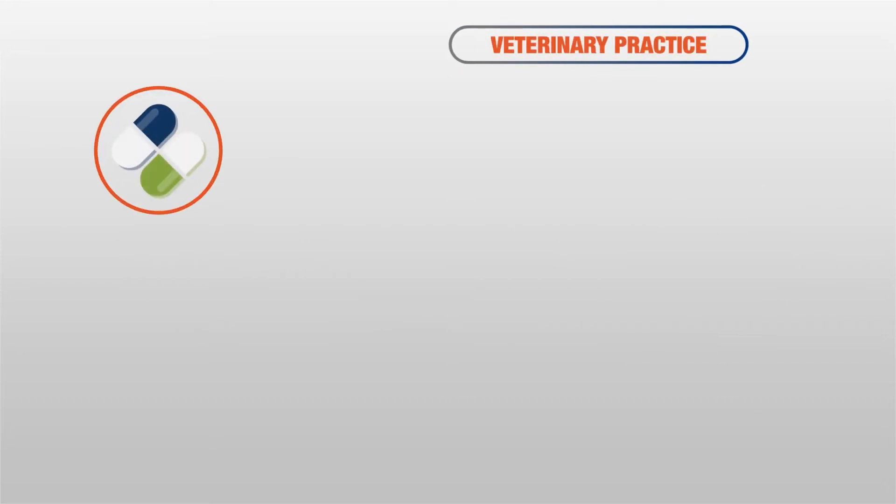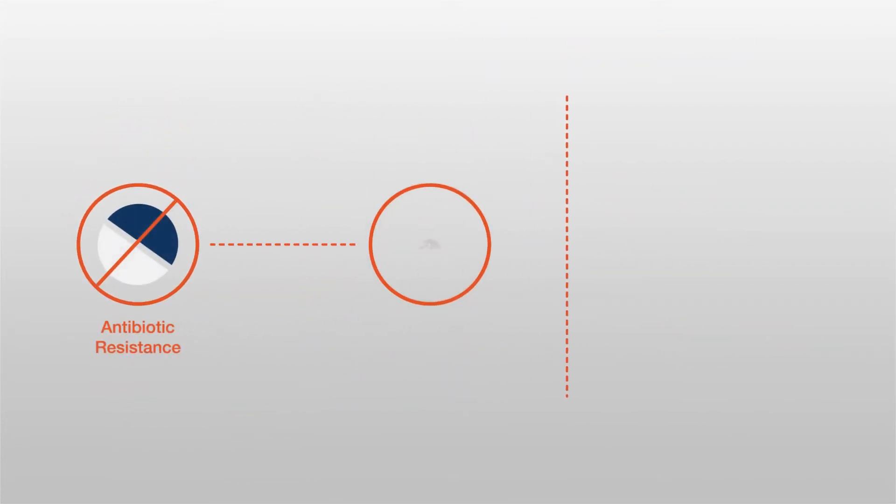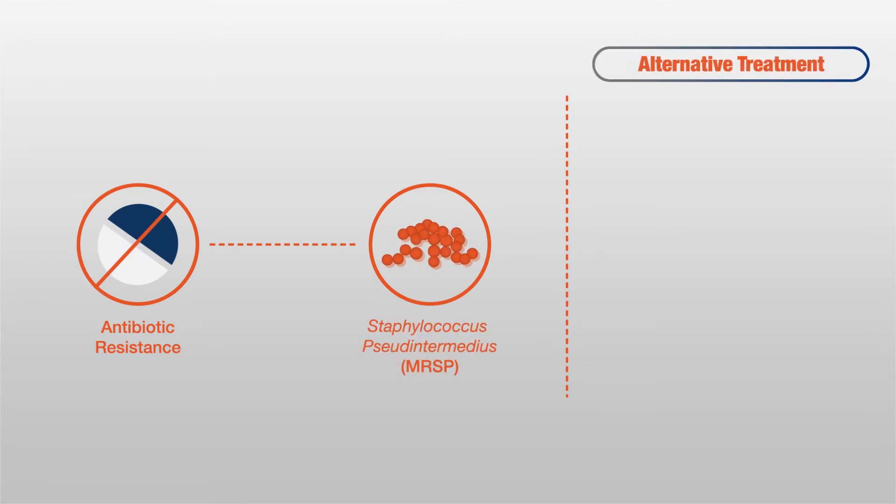Prescribing systemic antibiotics to treat canine superficial pyoderma is common in small animal veterinary practice. The emergence of antibiotic resistance, in particular multi-resistant Staphylococcus pseudintermedius, has renewed interest in topical antibiotics as a readily available alternative treatment.